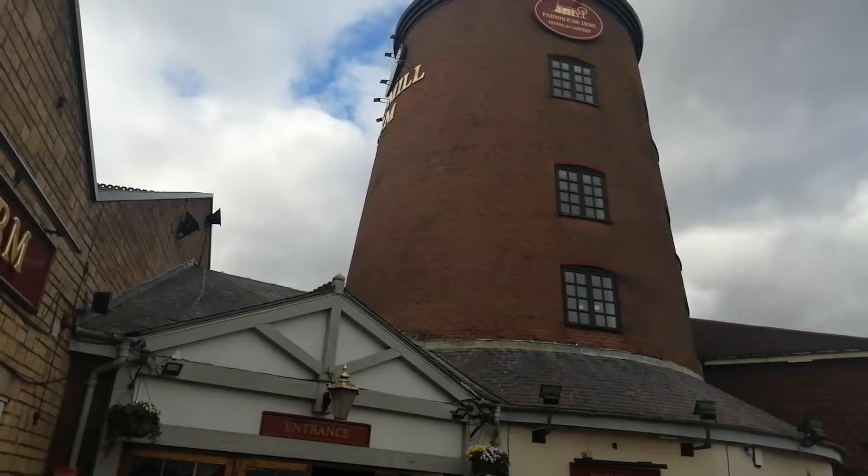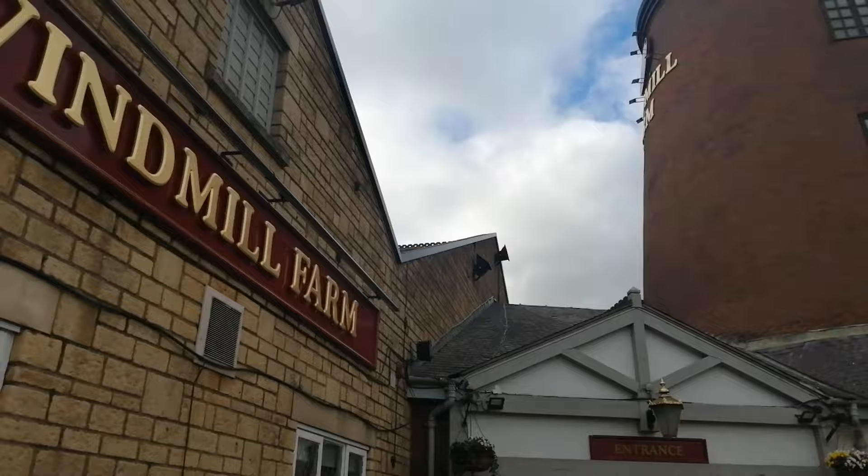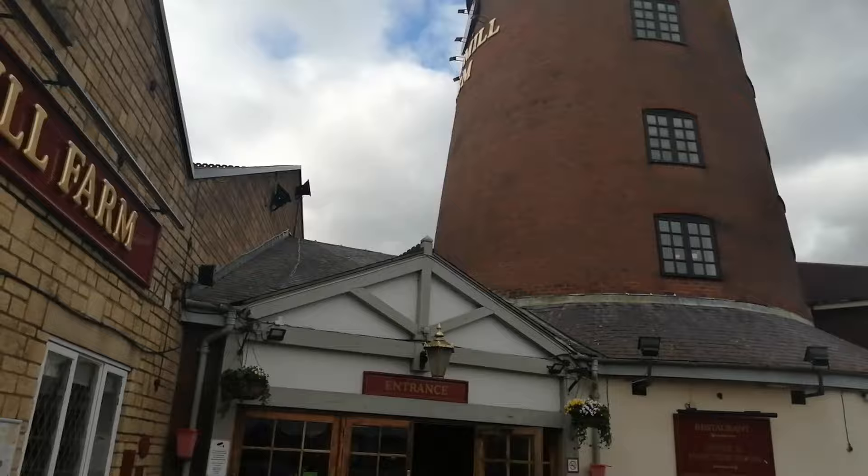Hey my friends, I'm out in Lincoln. Happened across this place - it's called Windmill Farm. And as you can see, it used to be a windmill. Let's take a look.